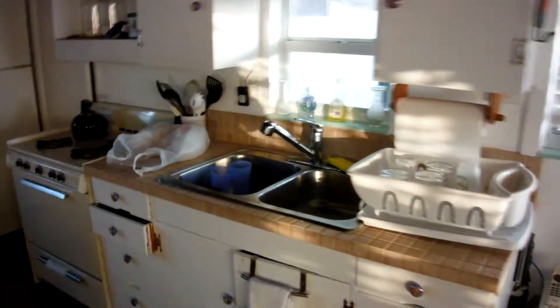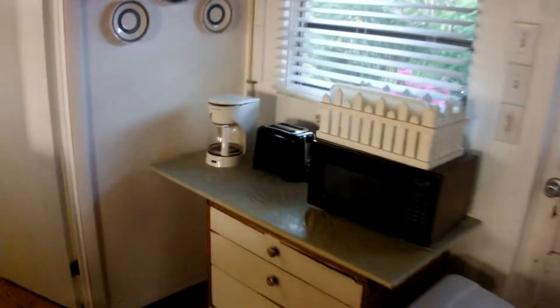Bookshelves, kitchen oven, all that, fridge, coffee, microwave, toaster. And you've got a small bathroom in here with a shower.